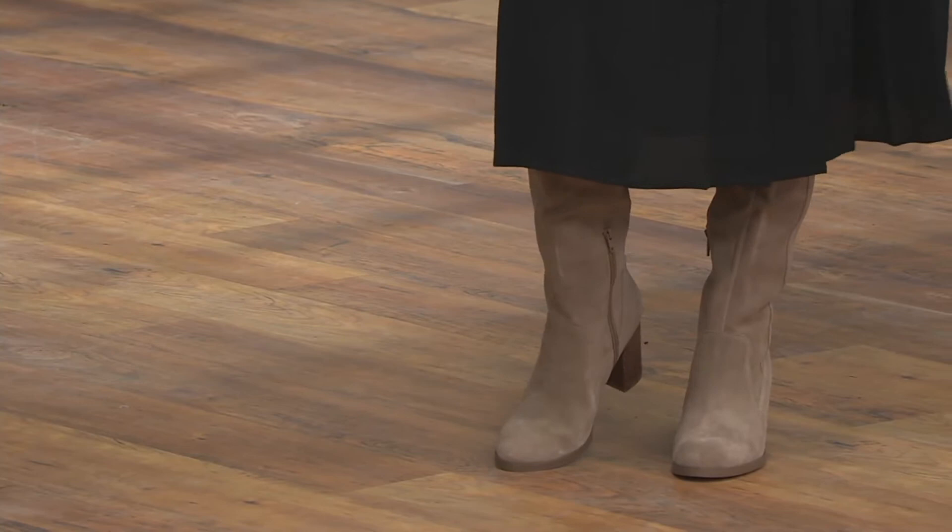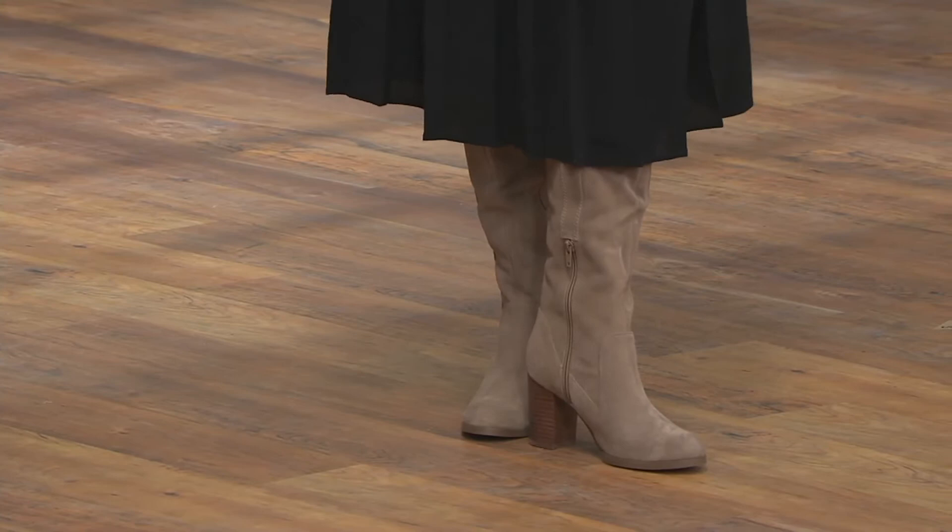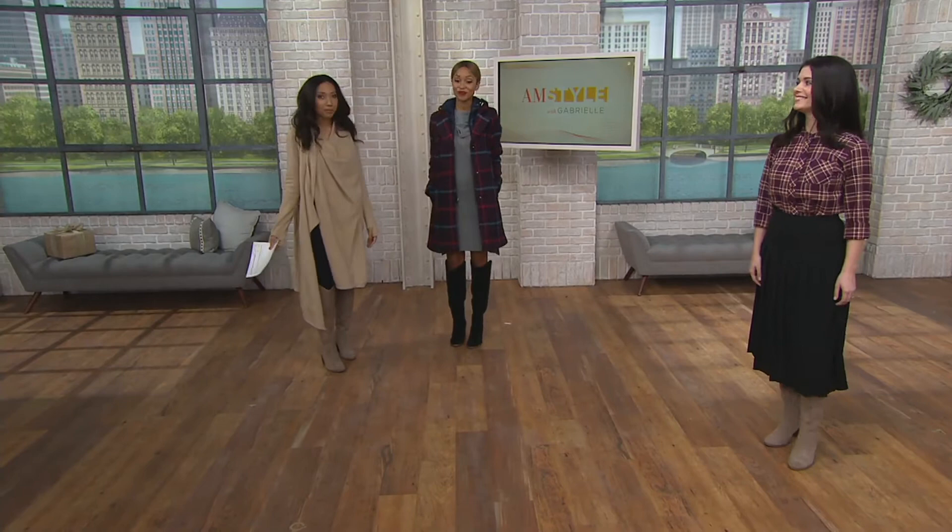So the tall boot is back. Maybe you've been seeing the over-knee boots but said that's not quite my style. This is actually going to hit you just below the knee, so this is not that over-the-knee style. And we're all dressed completely different, but the boot is the same.